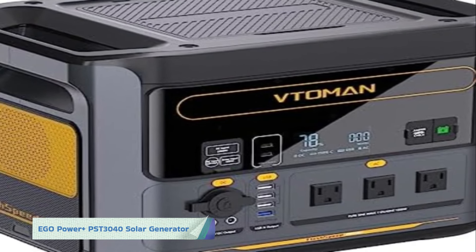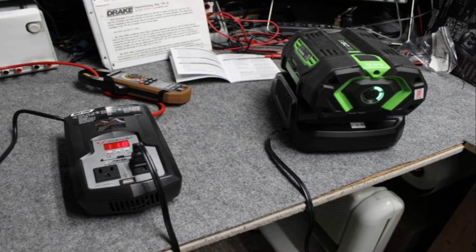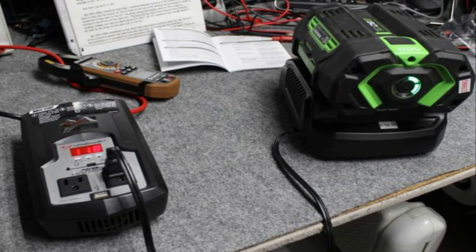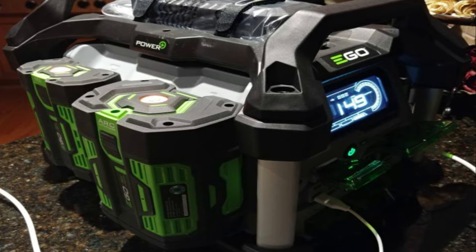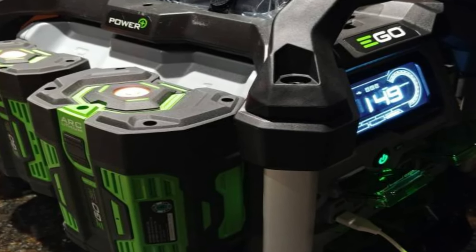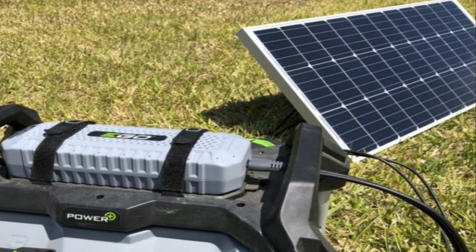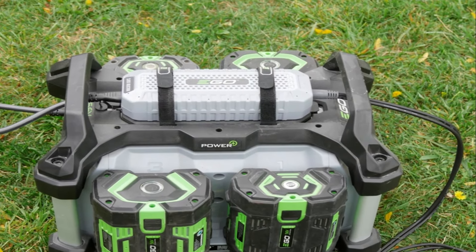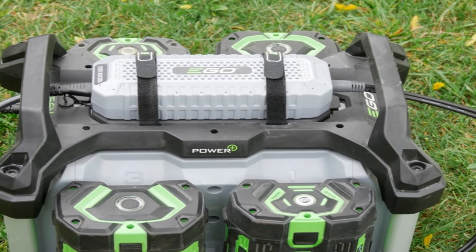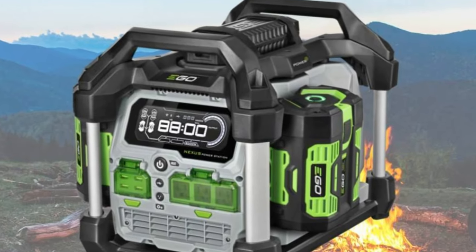Number 2: the EGO Power Plus PST 3040 solar generator. The EGO Power Plus PST 3040 offers robust power capabilities and reliable performance. Designed with durability in mind, it is built to withstand harsh outdoor conditions, making it an excellent choice for camping, RV trips, or any other off-grid adventures. It features multiple AC outlets, USB ports, and a 12-volt DC outlet for added convenience, along with an LCD display allowing you to monitor battery level, power usage, and charging status at a glance.